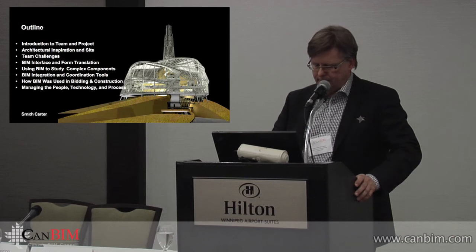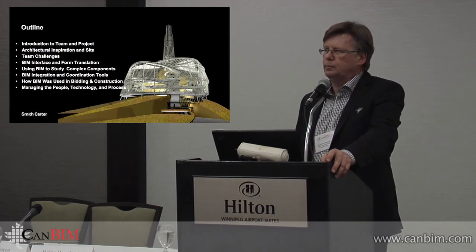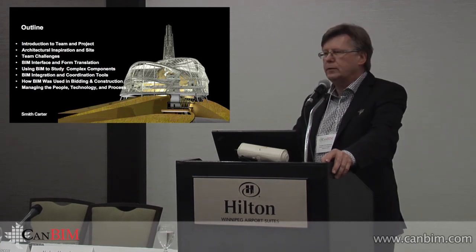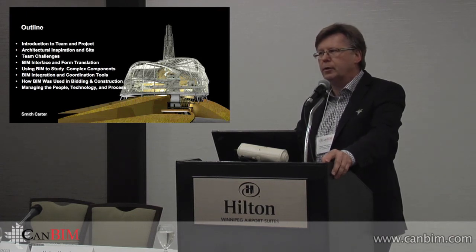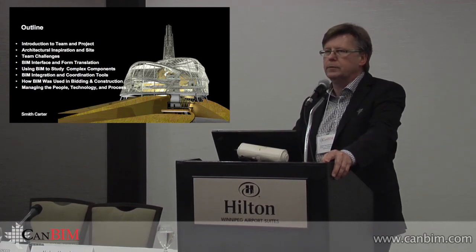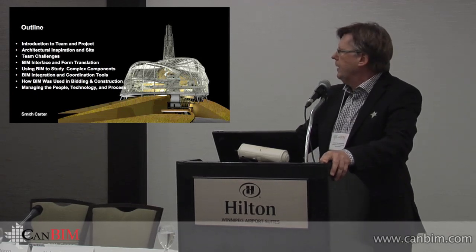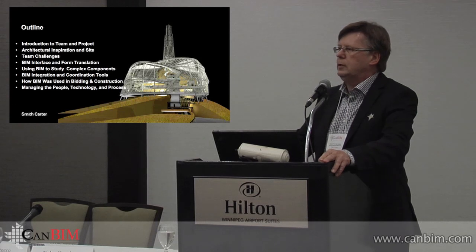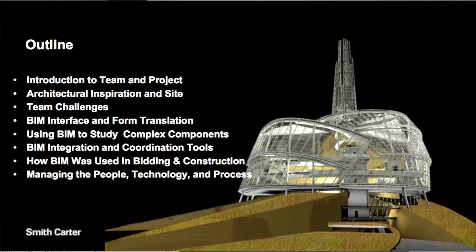Good afternoon. I'm going to get right into it. I've done a number of these presentations. This project dates from 2004, an international design competition won by Antoine Predock of Albuquerque, New Mexico. Smith Carter is the Architects of Record. We've been involved since the beginning of schematic design all the way through. I've been on the project for about eight years. Today I'll talk about an introduction to the team and the project, and a bit about the architectural inspiration and the site.